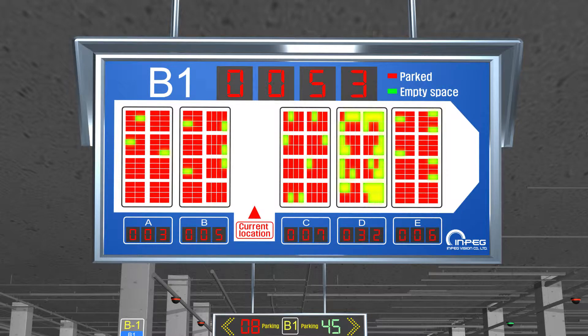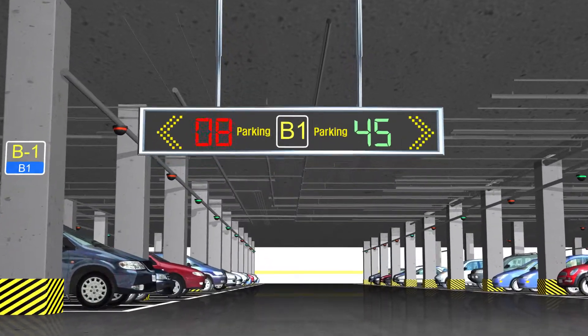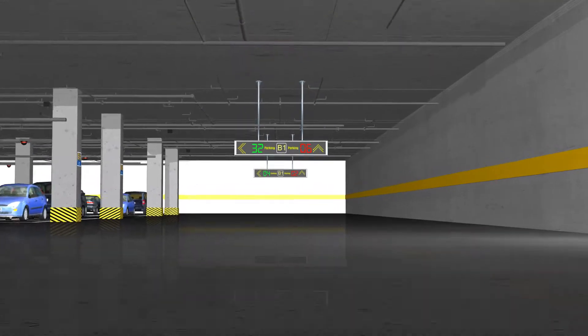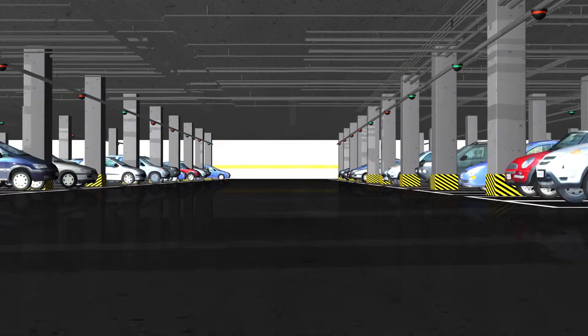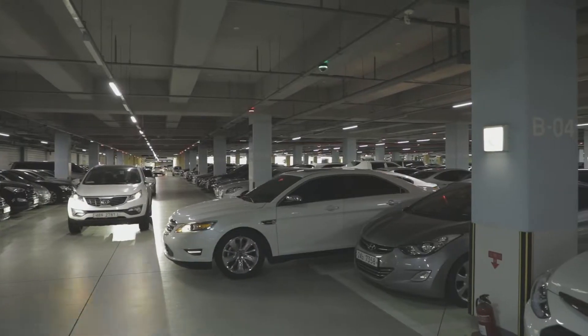Visitors can see the state of parking on each floor through a large electronic parking display board installed at the entrance of the lot. To easily find an empty parking space, all the driver has to do is follow the guide of the electronic display board. The indicator lamp uses three colors to show whether a parking space is available or occupied.